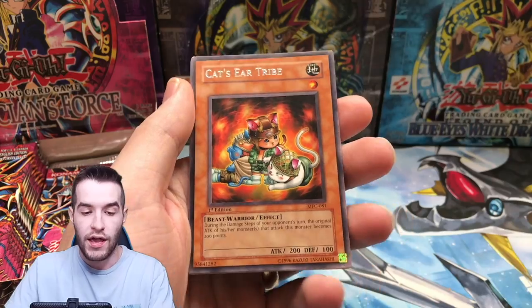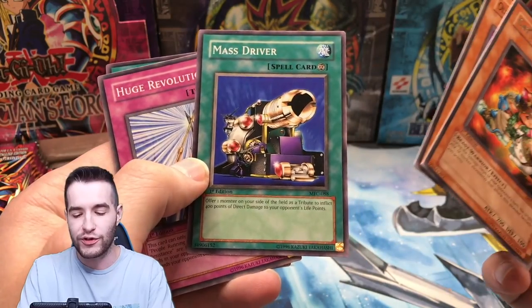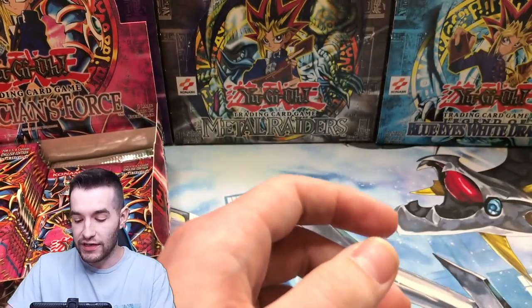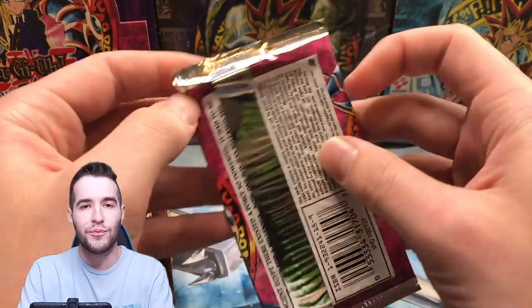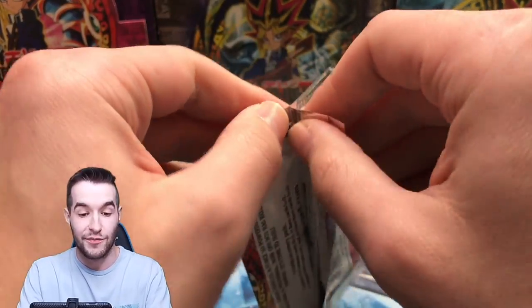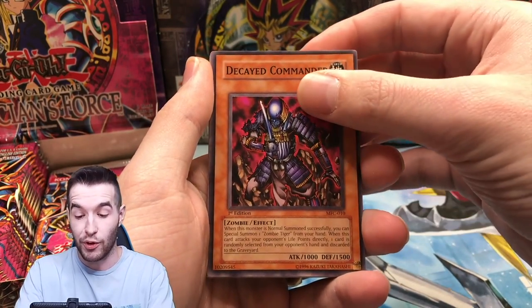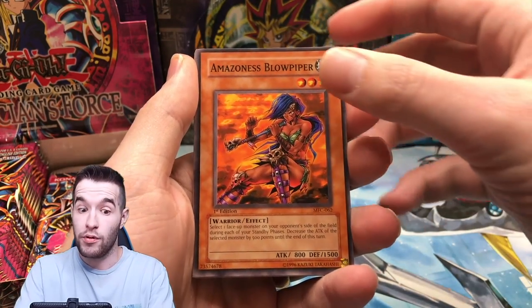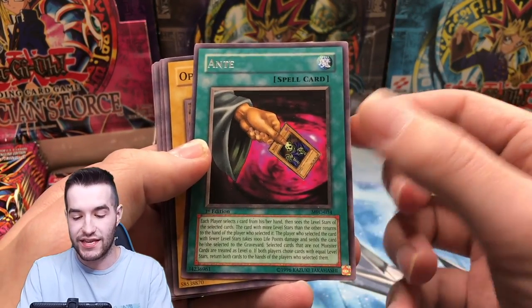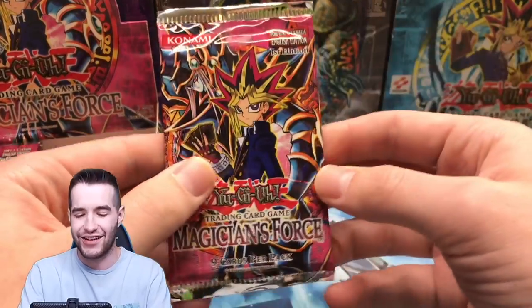Magical Plant Mandragola, Cat's Ear Tribe, Old Vindictive Magician — there's a lot of good commons in here. Mass Driver — I think that's banned, actually. Do me a favor and share this video, guys. Hopefully we'll pull a Dark Magician Girl. You can also use my TCG Player and eBay affiliate links if you want to help me from going broke. Cliff the Trap Remover, Kaiser Colosseum, Amazonas Blow Piper, Ante — we're risking all of our money on this opening. This set has a ton of good commons.